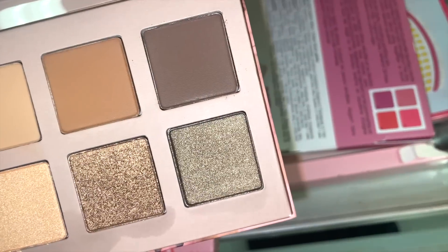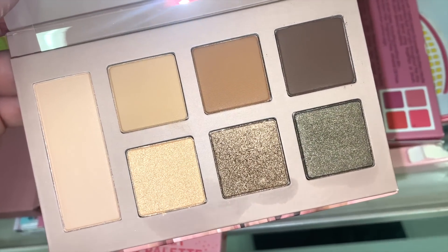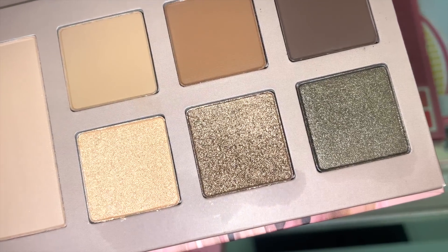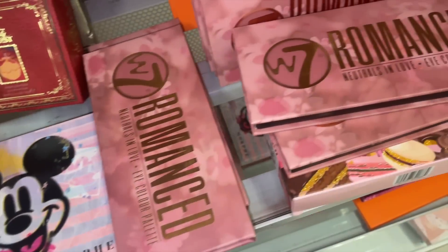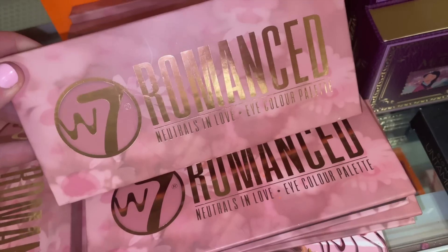This Chamomile palette is actually the coolest-toned one I've seen from the Sephora Collection lineup. You get four mattes and three beautiful metallics. Really pretty color story.